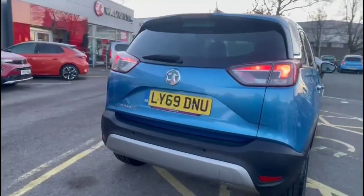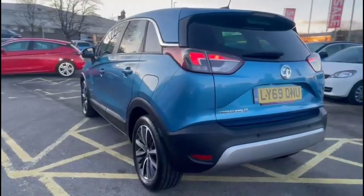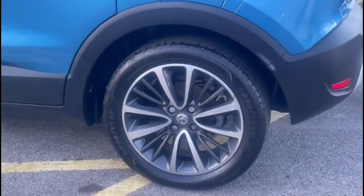It comes with many features including a rear spoiler with integrated brake lights, plus front and rear parking sensors, and stylish 17-inch bi-colour alloy wheels.